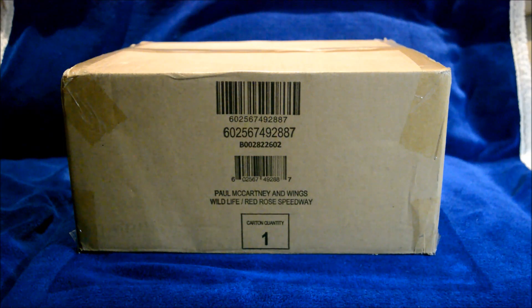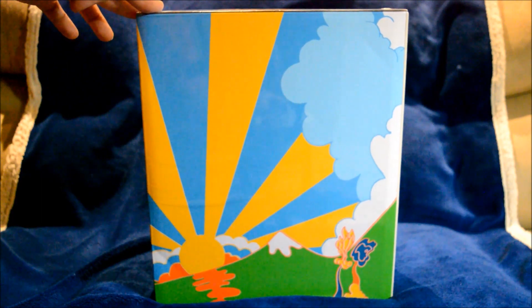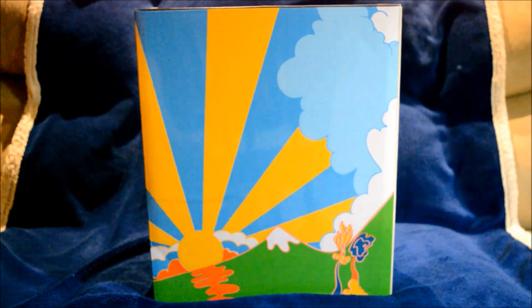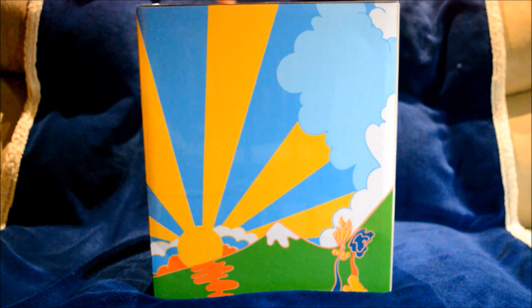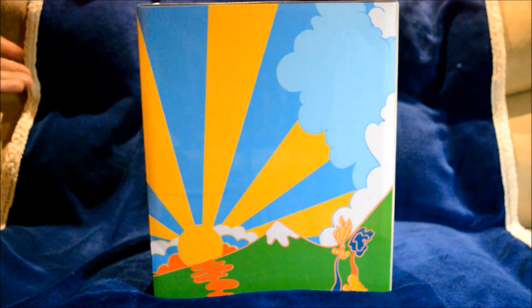I can't wait to show you the set. Let me go ahead and take it out nice and carefully. Here's the Wings 1971-73 super deluxe set — looks real nice. This is the psychedelic painting I talked about that was painted on the tour bus.